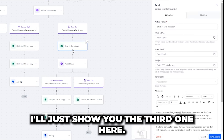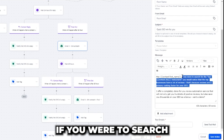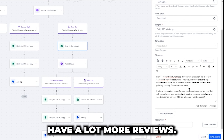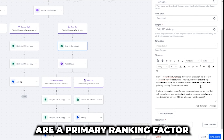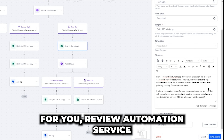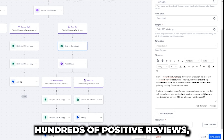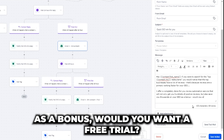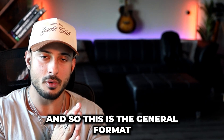Here's a third email example: 'Contact first name, if you were to search for the top Boston restaurants, you would notice that the top businesses have a lot more reviews. That's because reviews are a primary ranking factor for your SEO. If I could offer a completely done-for-you review automation service that will not only get you hundreds of positive reviews but also save you thousands on your SEO as a bonus — would you want a free trial?' And that's the general format of an outreach campaign.